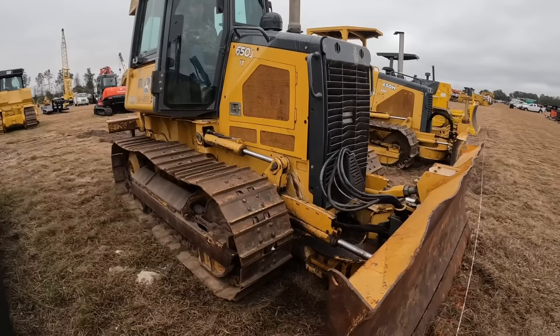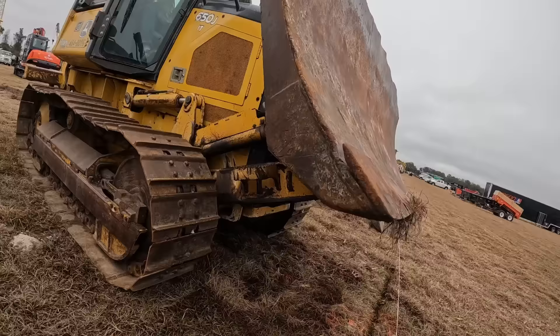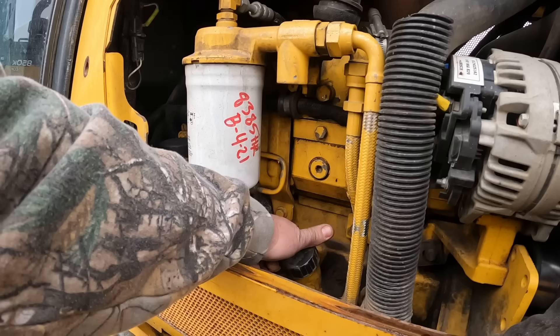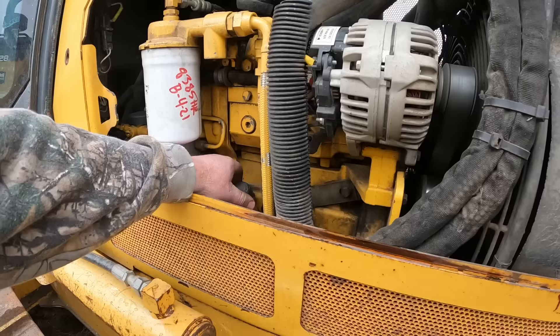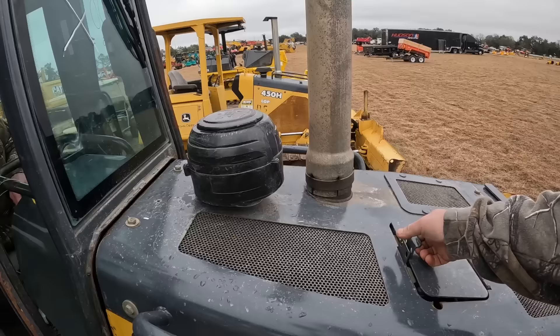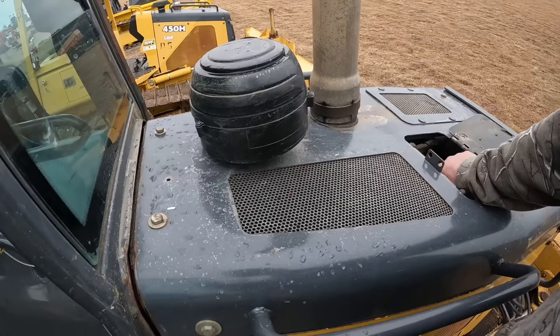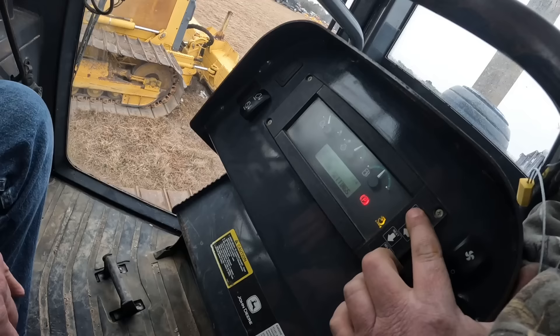Blade face is pretty good. I'm gonna look underneath - sometimes these guys run these cutting edges down until they get too far into the bolt. Somebody's actually taken pretty decent care of that - it's got plenty of room on it, tells me there's a little bit of maintenance. I'm gonna open the side up here and check the blow-by on the engine. I don't see any blow-by whatsoever. Hop up here and check the antifreeze. The antifreeze looks okay.